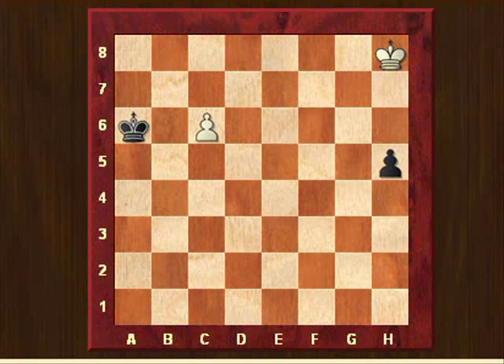The solution is really very beautiful. King to g7 is the first move. This is actually the proof that in chess, unlike in mathematics, a straight line from A to B is not the shortest way. The white king is going towards the black pawn, but not in a straight line — he's going through g7, making like a bow.